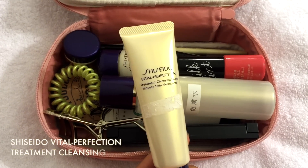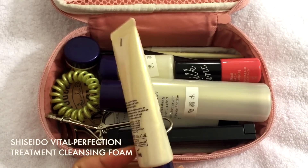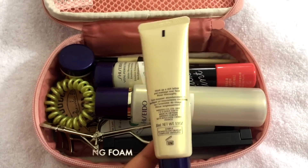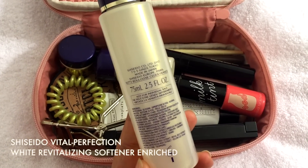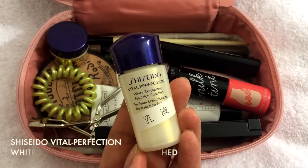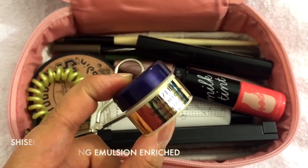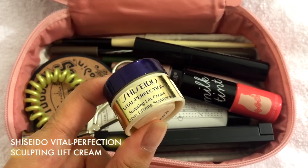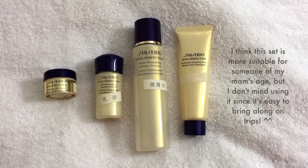Starting with a face wash, this is the Treatment Cleansing Foam, which I use day and night to clean my face. This is the White Revitalizing Softener Enriched, which is the toner. To accompany that, we have the White Revitalizing Emulsion Enriched. Finishing off skincare, we have the Sculpting Lift Cream. For traveling, I usually just bring whatever is most convenient.